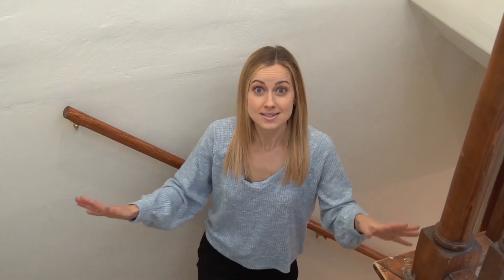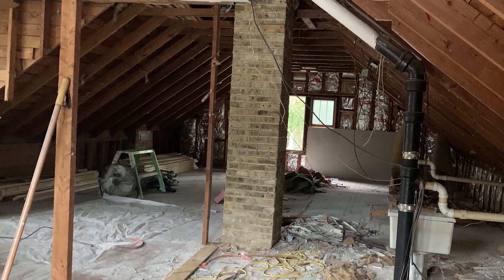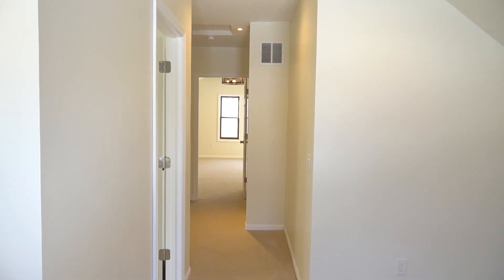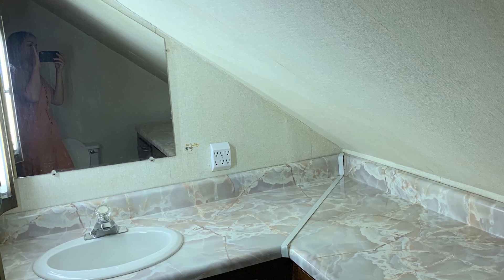On to the second floor, which was the biggest and most rewarding project. This upstairs was completely gutted — it was only partially finished, so by reconfiguring the floor plan, I was able to maximize the space and increase the home square footage. And that, my friends, is where the money's made. Nothing gets me more excited than finishing unfinished space.